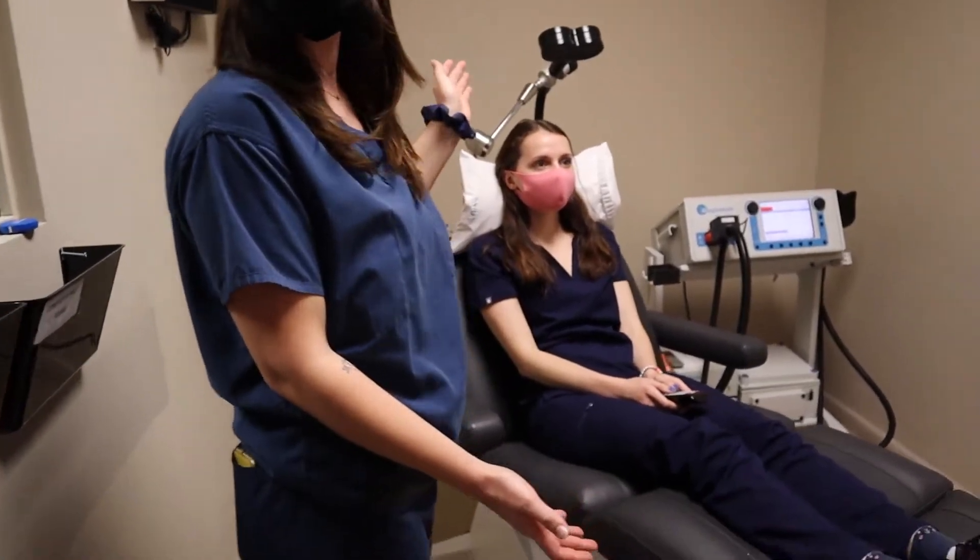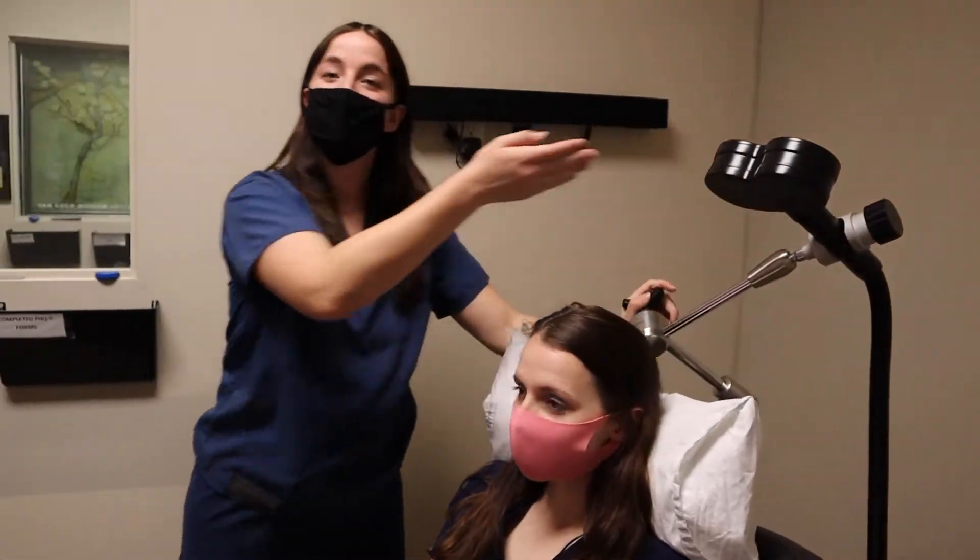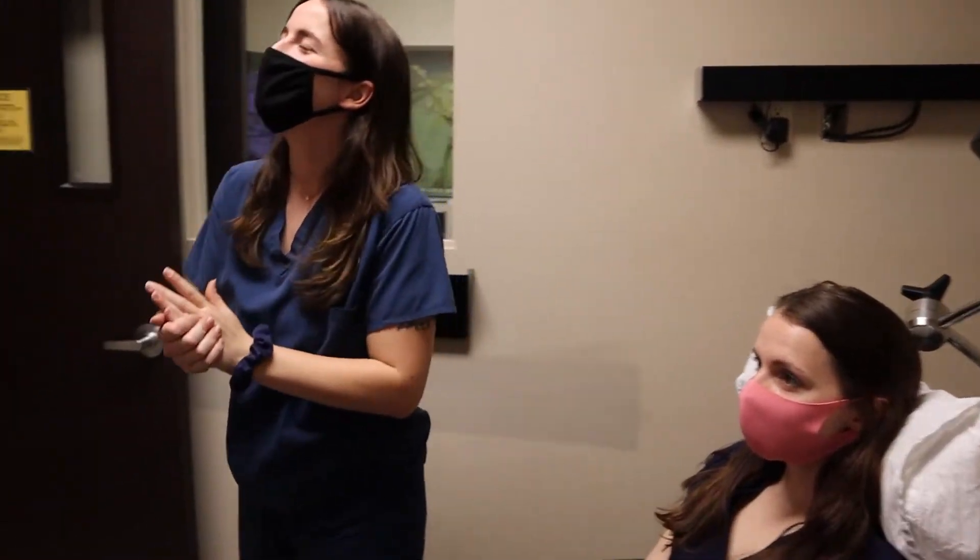This is the chair which the patients sit in. This is the magnetic coil that we stimulate your brain with. We do have a TV in here so you can watch Netflix, Hulu, anything like that.